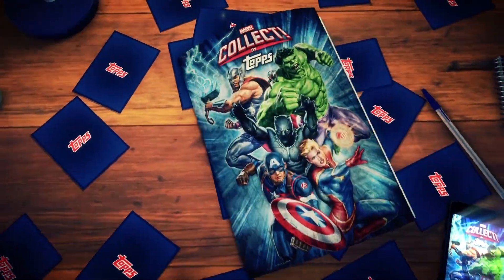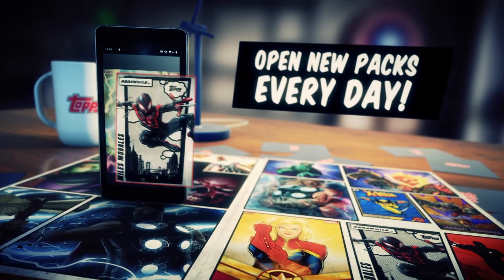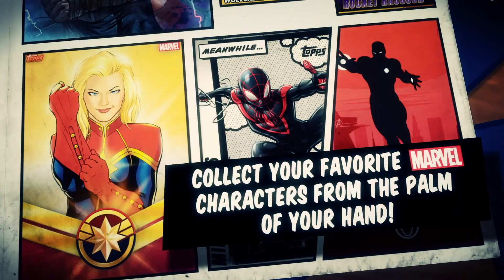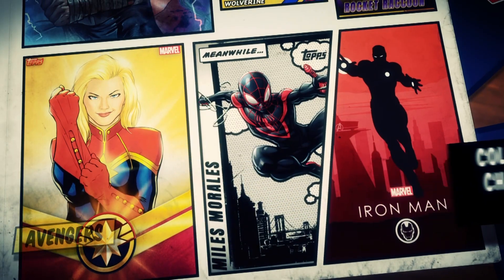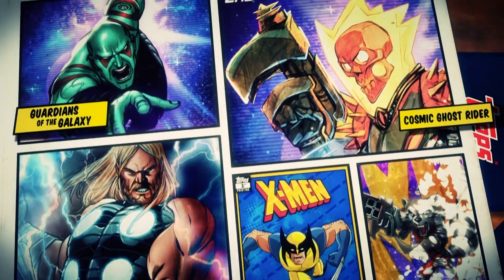Now we have a really cool Marvel app with Topps. The Marvel Collect by Topps app allows fans to collect and trade digital trading cards across the Marvel Universe, whether classic comics or the cinematic. We have cards of the Avengers, X-Men, Guardians of the Galaxy — you name it, it's in the app.